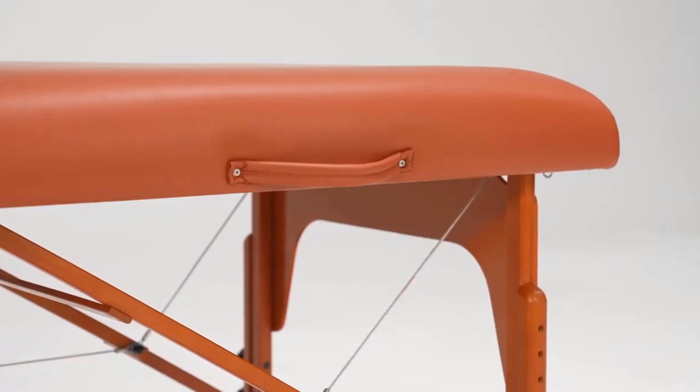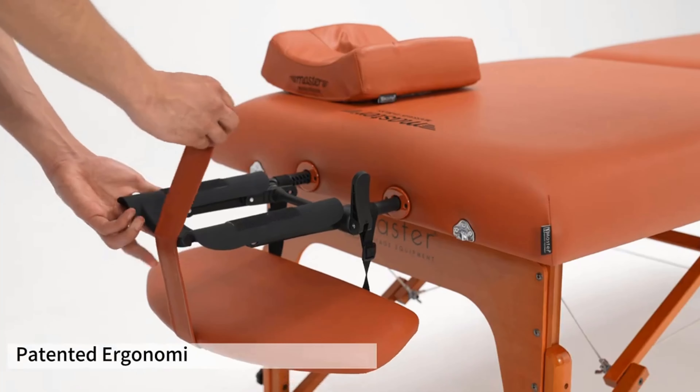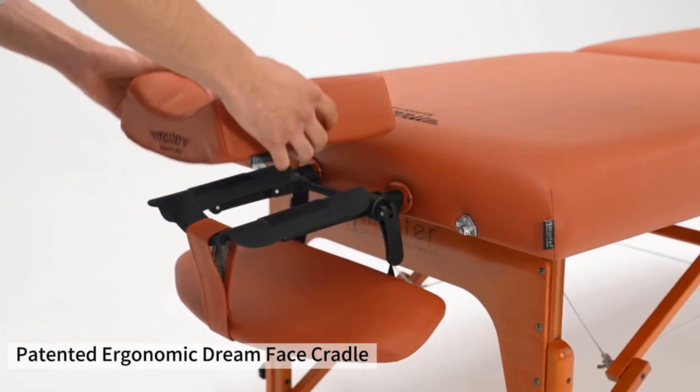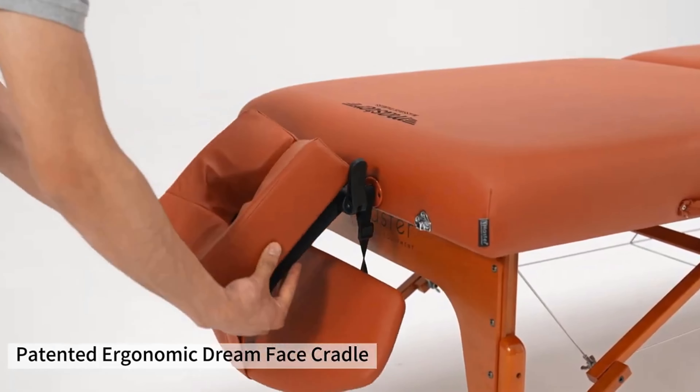After working with this table during our test, licensed massage therapist Betty Hastie says this pick has everything you need in a quality massage table, both for the therapist and for the customer. We think it's a great table for at-home use and one of the best wellness investments you can make.